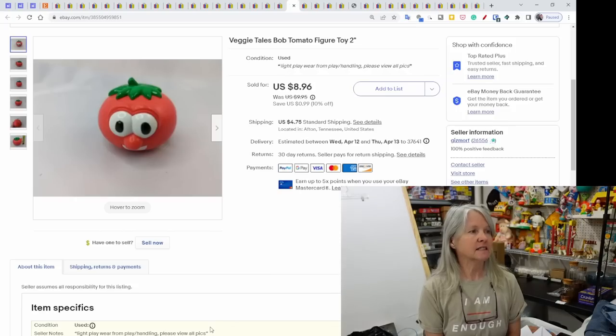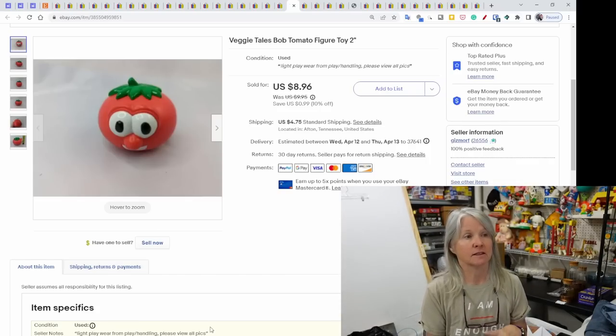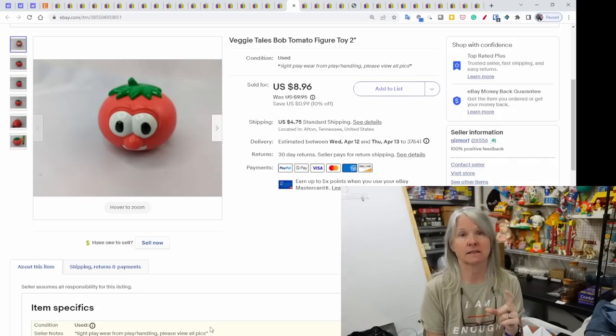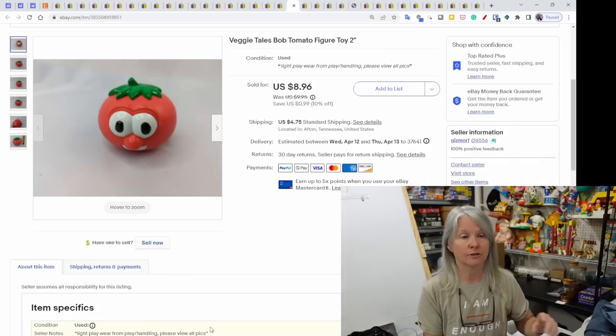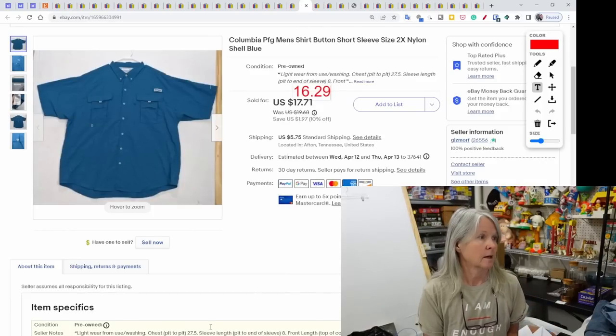Veggie Tales — Bob the Tomato, a tiny little plastic figure. I love Veggie Tales, especially when I can find a bunch of them. I usually list them individually because someone wants to add a piece to their collection or replace one they've lost. This tiny figure sold for $8.96.